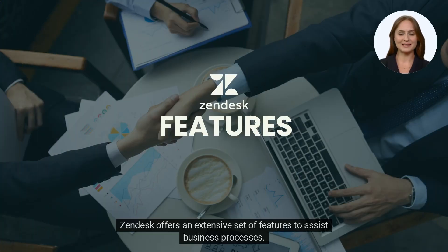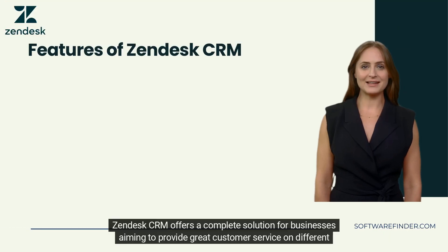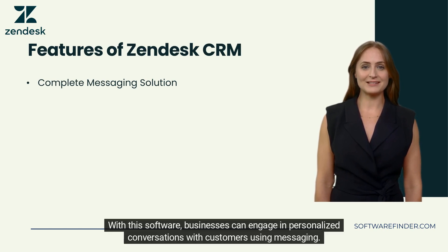Zendesk offers an extensive set of features to assist business processes. Zendesk CRM offers a complete solution for businesses aiming to provide great customer service on different communication channels. With this software, businesses can engage in personalized conversations with customers using messaging.